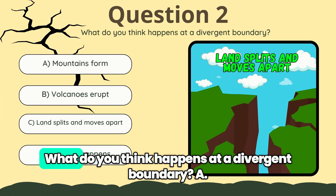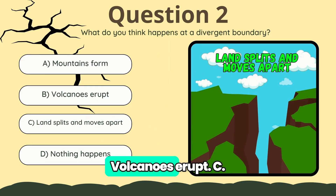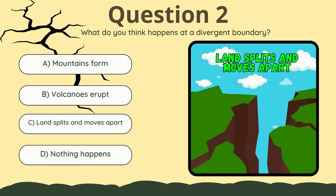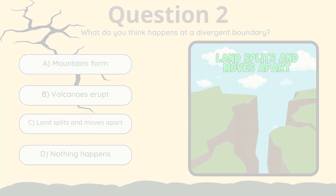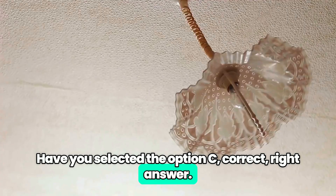Time for another question. What do you think happens at a divergent boundary? A. Mountains form. B. Volcanoes erupt. C. Land splits and moves apart. D. Nothing happens. Have you selected option C? Correct. Right answer.